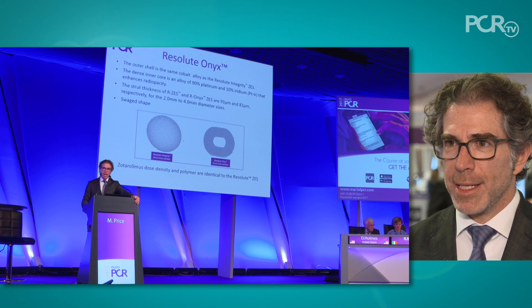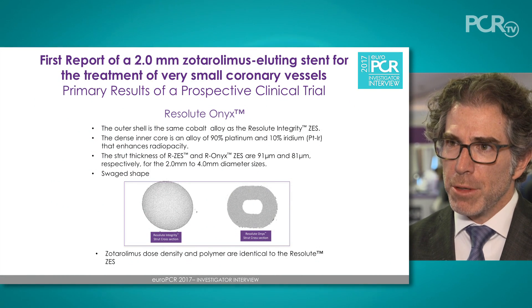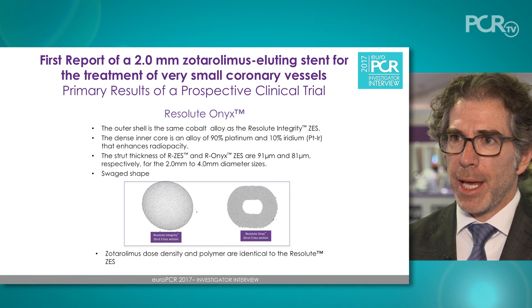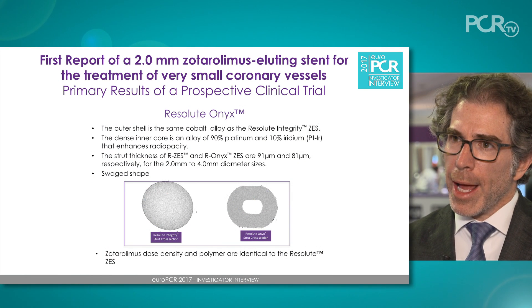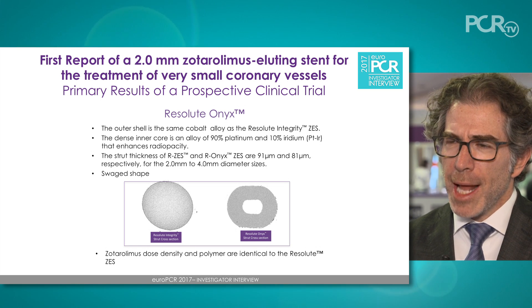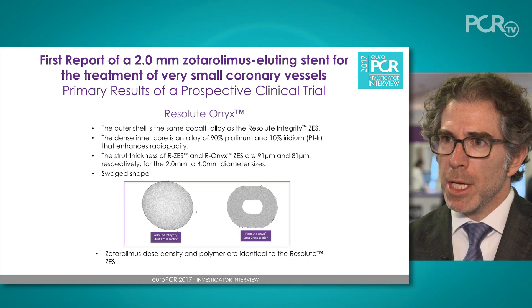The Resolute Onyx stent is a next-generation Resolute zotarolimus-eluting stent. It has a thinner strut than the Resolute Integrity and a slightly different shape — it's swaged. The Resolute Onyx 2.0 millimeter clinical study explored the safety and efficacy of a dedicated 2.0 millimeter stent for the treatment of such lesions.